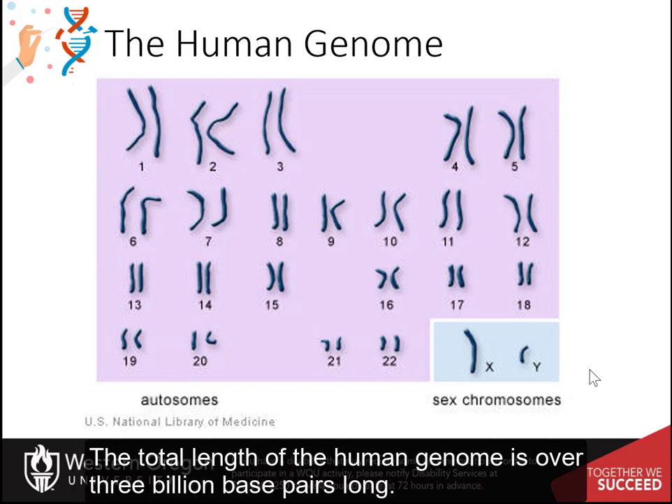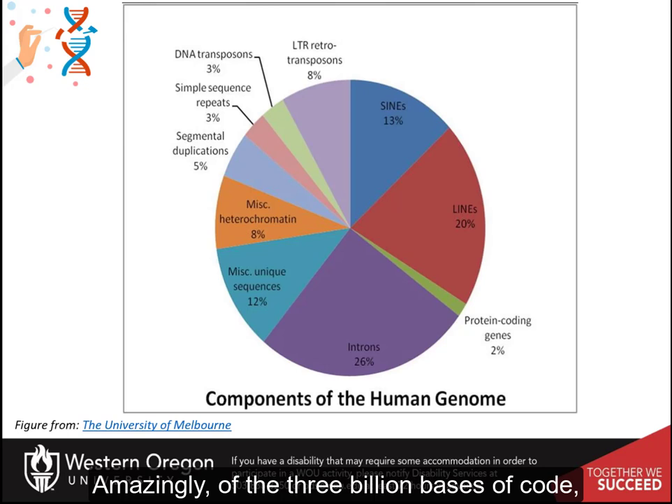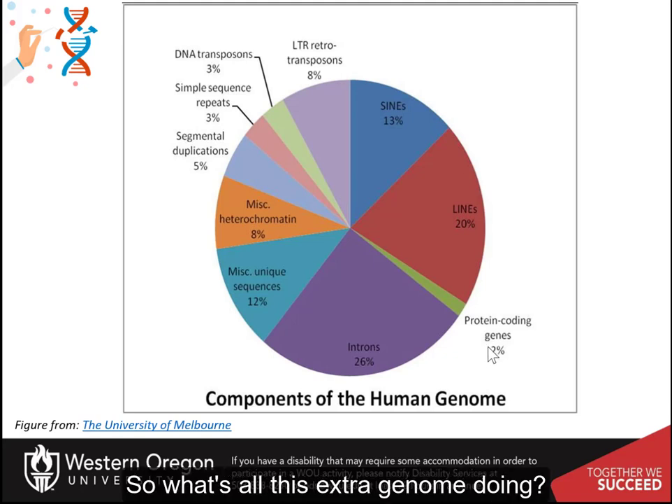The total length of the human genome is over 3 billion base pairs long. This measurement also includes the mitochondrial DNA. Amazingly, of the 3 billion bases of code, only about 2% encode for proteins. So what's all this extra genome doing?